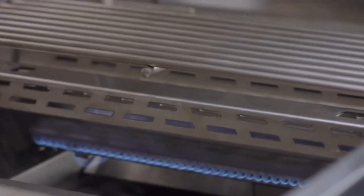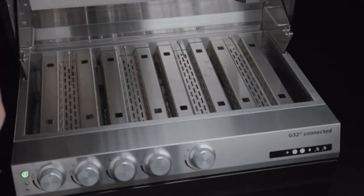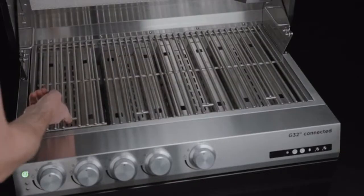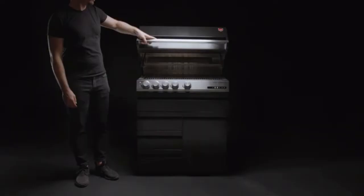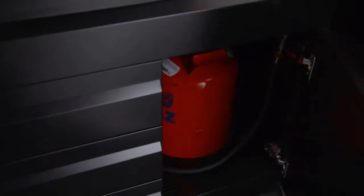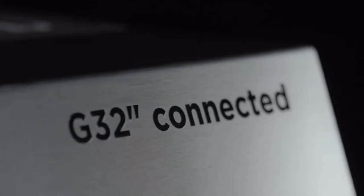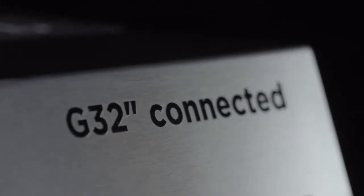The firebox is built for maximum heat stability and cooking versatility. It has heavy gauge flame tamers, zone separators, and segmented cooking grates. We designed the double insulated hood for perfect cooking conditions and optimal heat retention. The incredibly robust cart offers plenty of easily accessible storage space and many thought-through features. It almost goes without saying that all parts are made of high-grade stainless steel.